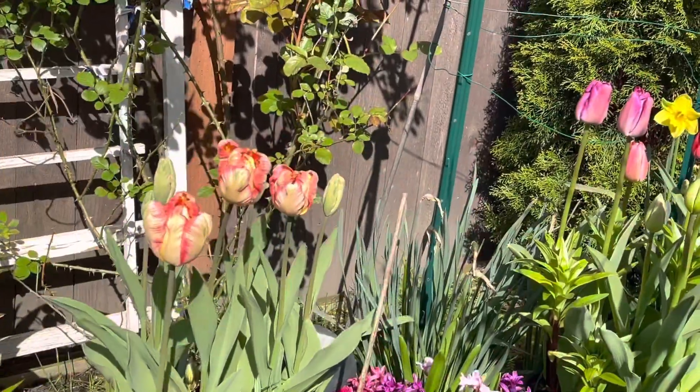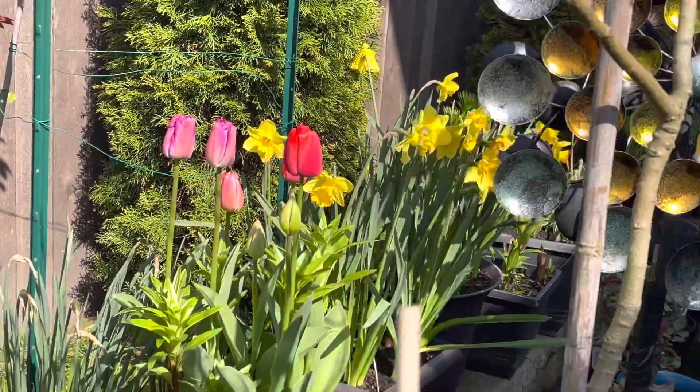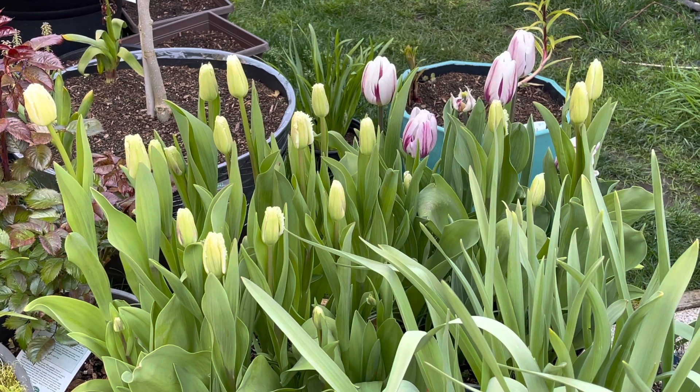I got these beautiful tulips last fall, and now look at them — they're not all blooming yet, but it's gonna happen soon. Thanks for watching, guys!